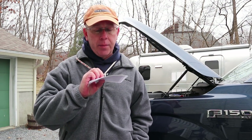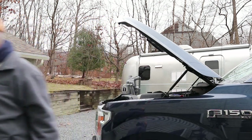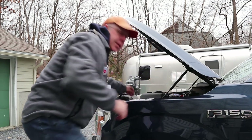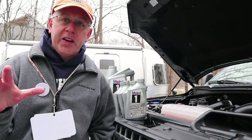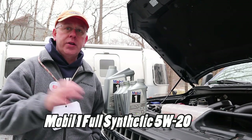One minor pet peeve: whenever we go towing we always use our pre-departure checklist, which hangs from our neck. Item number three is to check the oil level in the truck. I'm 5'10" so I'm not overly short or tall, but I cannot reach the dipstick like I could with the old Ford. That requires the use of a little stool to get up and check the oil, which I do every single time before I tow.